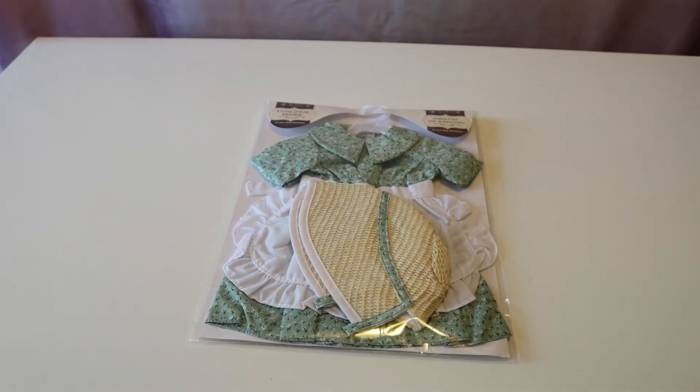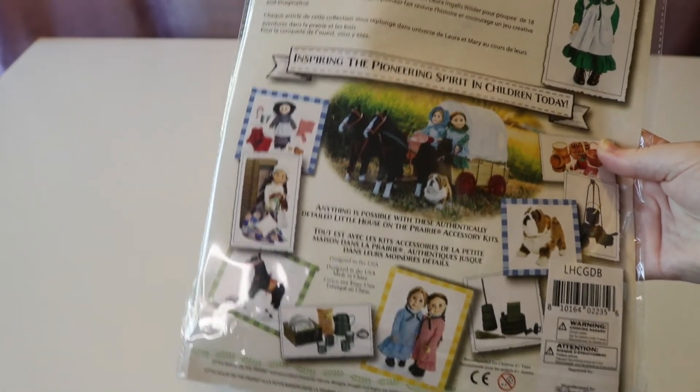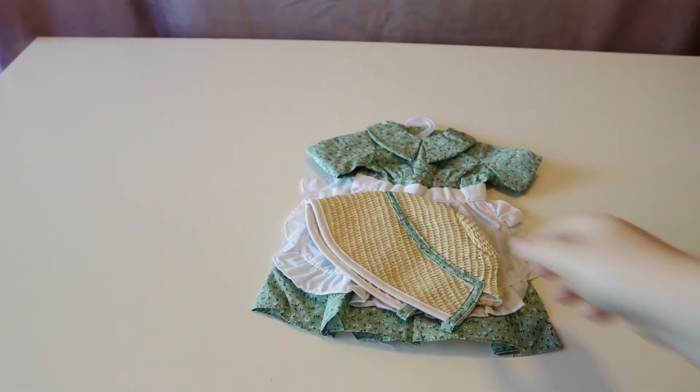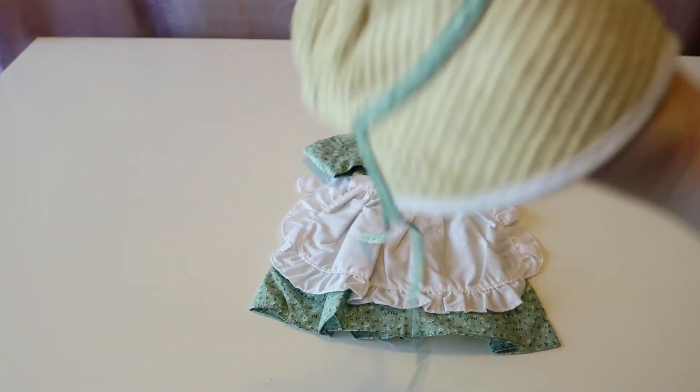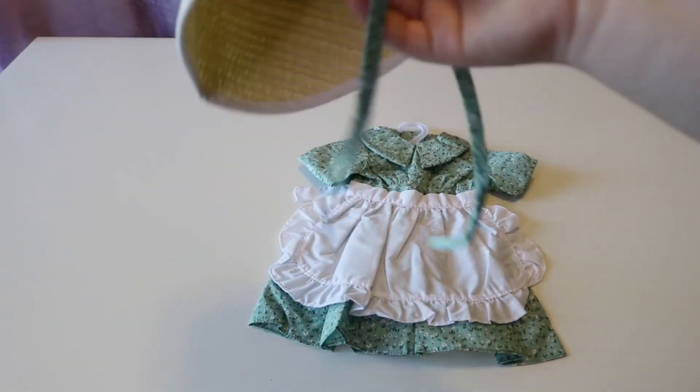Now we're opening the outfit — this is the Green Calico Prairie dress, apron, and bonnet set. It works perfectly with any 18-inch doll and is part of the Little House on the Prairie collection. The back of the packaging shows photos of other products in the collection. First up is the bonnet, which is very pretty. It's a tan weed-like material with white trim along the edge, and a green trim with flowers separating the poofy top from the part that sits on your doll's head. It ties on.